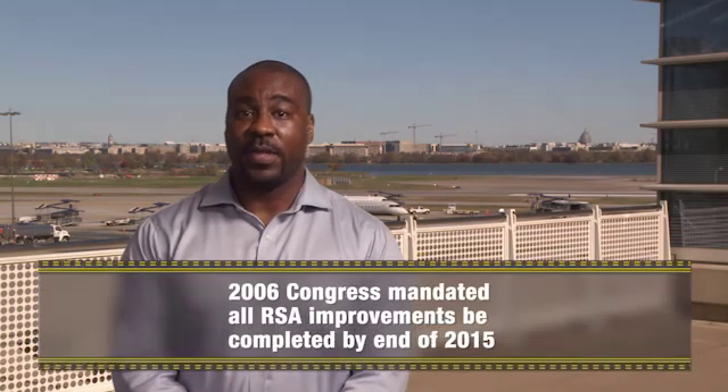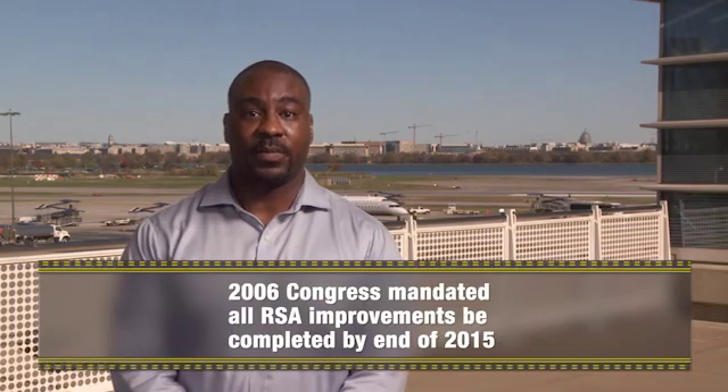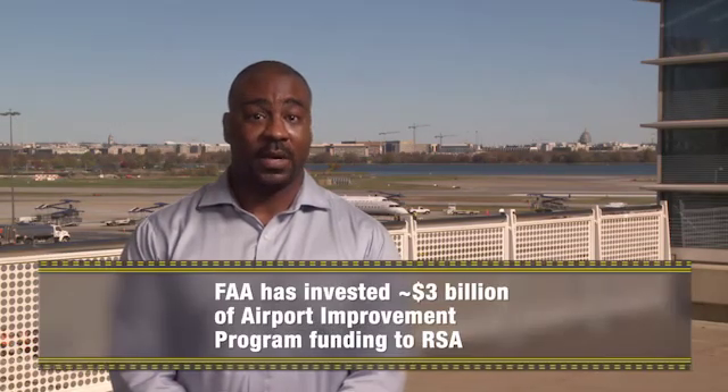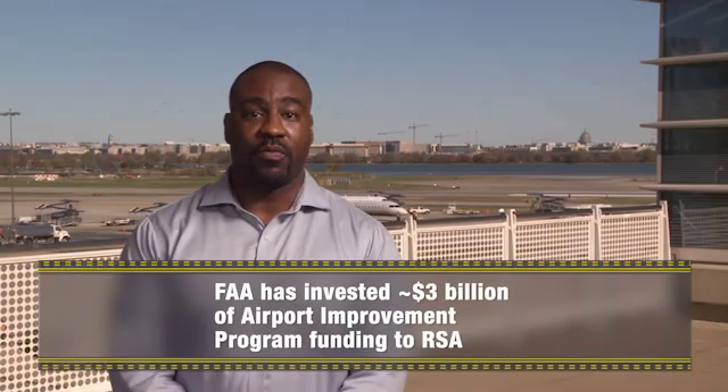Using our inventory of runway data and improvement options, the Office of Airports developed a schedule for RSA improvements on an annual basis. Then, in 2006, Congress mandated that all RSA improvements be completed by December 31, 2015. We've invested approximately $3 billion of airport improvement funding into the RSA improvement program.